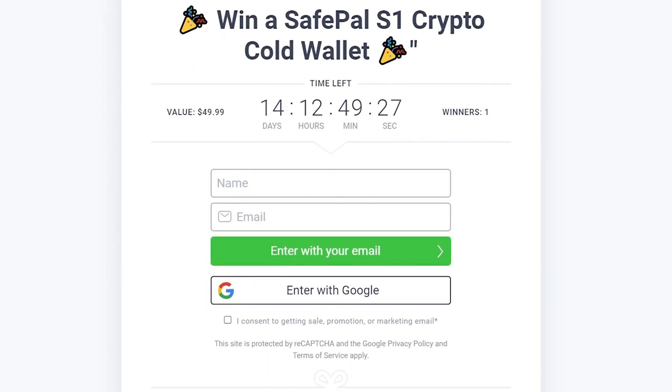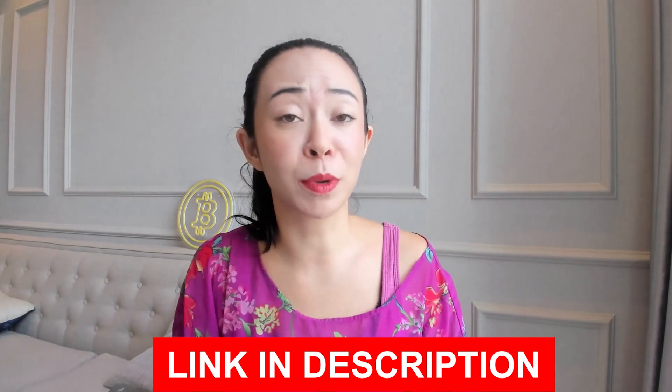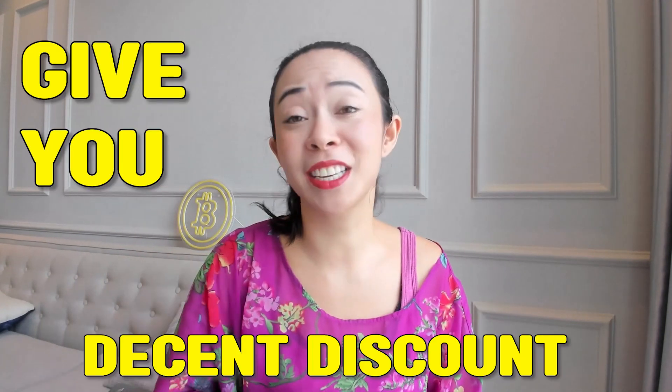If you want to know my favorite budget wallets, definitely stick till the end. We will also do a raffle where you can win one crypto hardware wallet. You will always find the links to the wallets down below in the description, and most of those links will give you a decent discount if you purchase using my link or promo code. Let's start with the cheapest wallet today.